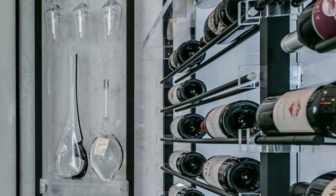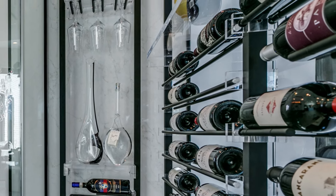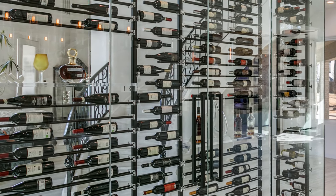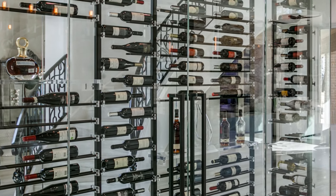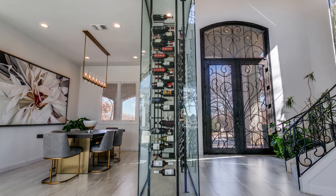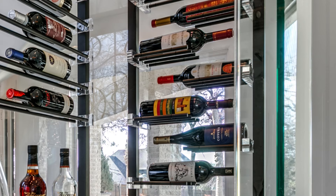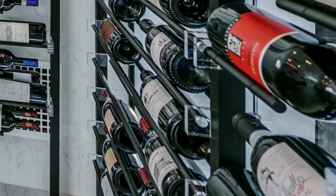The homeowners chose wine display racking from our signature collection to achieve the desired aesthetic and functionality. With a bottle capacity of more than 250 bottles, the rack configuration was carefully considered, with label forward single deep on the main wine wall and double deep on the two end walls. The racking included a mix of parallel rods and floating racks, which created visual interest and allowed for ease of access.